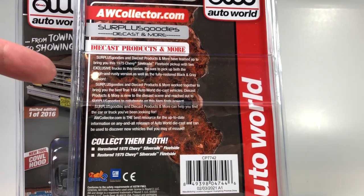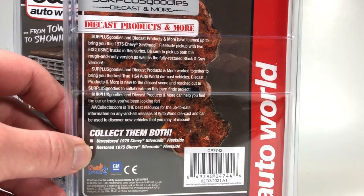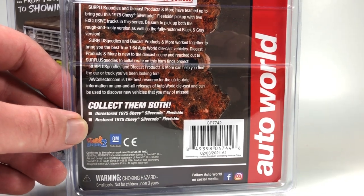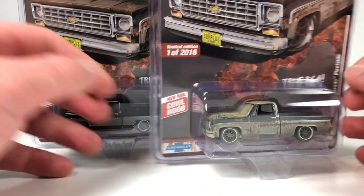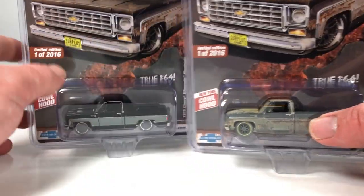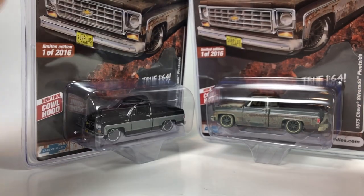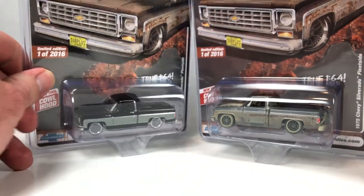Surplus Goodies and Diecast Products and More have teamed up to bring you this '75 Chevy Silverado fleet side pickup with two exclusive trucks in this series. Be sure to pick up both the rough and rusty version as well as the fully restored black and gray version. Really, really cool - you just can't say more good things about it. I love the rusty stuff. It's a really neat concept to have the barn find and the restored one. This is the Alabama barn find.